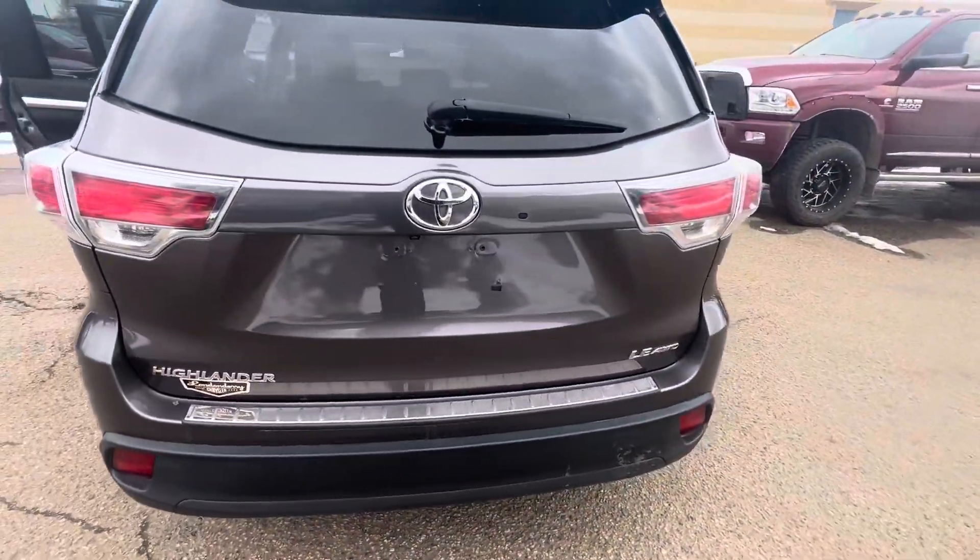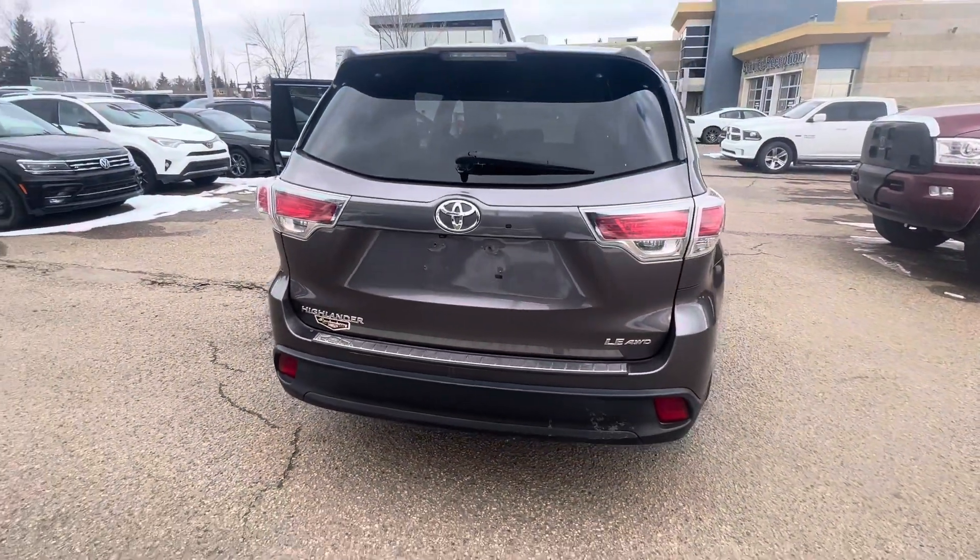Give me a call at 780-473-6388. Hopefully you can come down and take it for a drive.